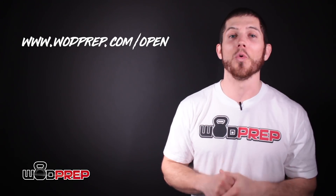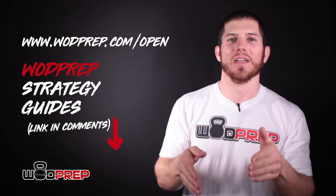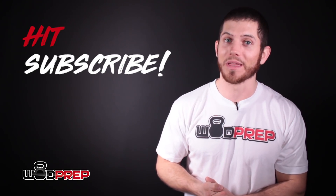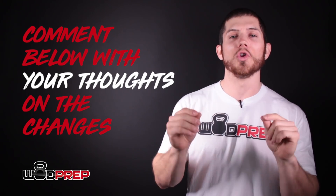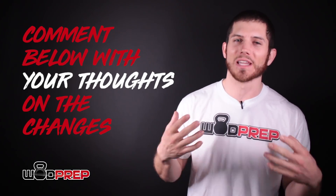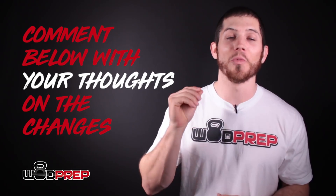Go to WODPrep.com/open to receive complete strategy guides for each CrossFit Open workout this year, delivered to your email along with bonus videos on warming up, cooling down, recovering, and the mental side of these workouts. Thumbs up if you liked the video, hit subscribe — I'm trying to reach 100,000 subscribers and something amazing is planned when we get there. In the comments below, let me know your thoughts on the changes and which movements you think are coming down the pipeline.